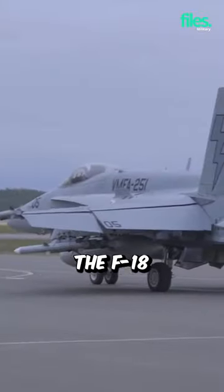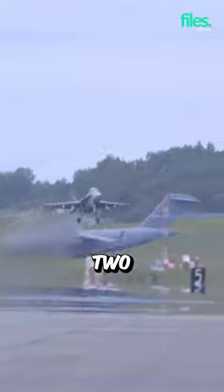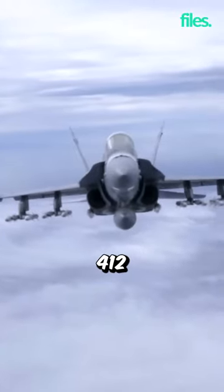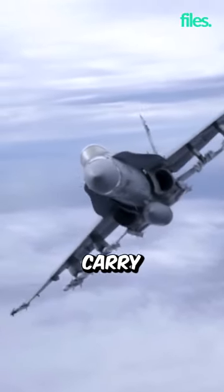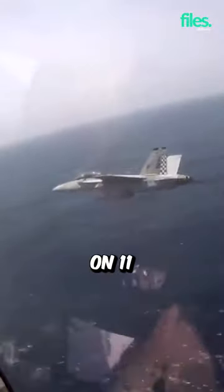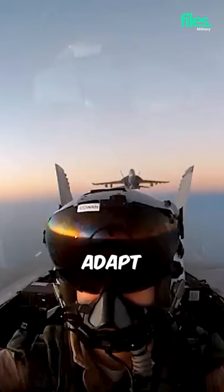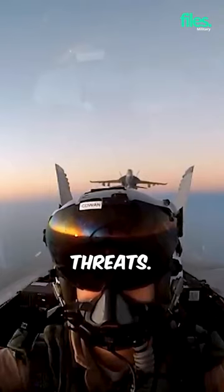The F-18 Super Hornet is also well-armed and equipped with a variety of weapons and systems. It has an internal M61A2 Vulcan 20mm cannon with 412 rounds and can carry an external payload of up to 17,750 pounds on 11 hardpoints. The aircraft has proven to be a reliable and versatile aircraft that can adapt to a variety of scenarios and threats.